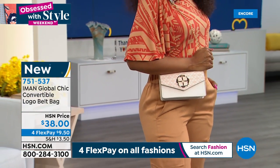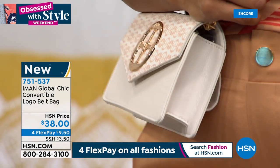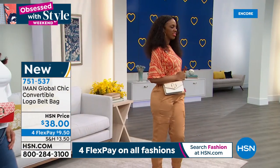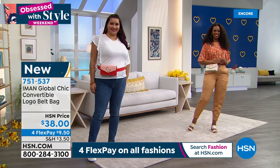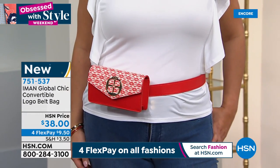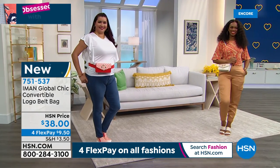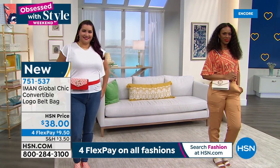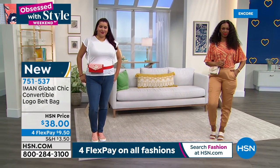It's very lovely as a belt bag. The belt is adjustable — it starts at 31 inches and goes to 41 inches on the belt size. The strap itself is 16 inches on the cute chain drop. With four flex pay tonight, you get this home for $9.50. This is brand new — Iman has never offered a bag quite like this before.